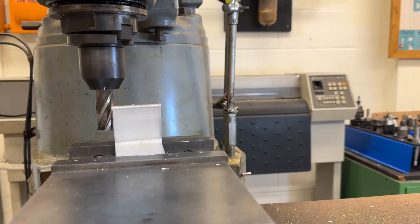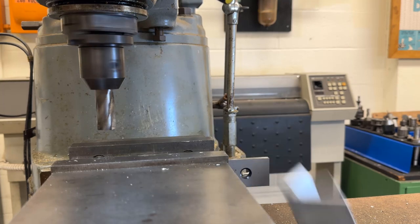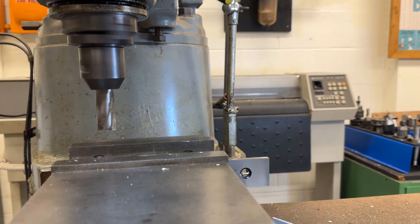During machining operations such as milling, turning, or drilling, workpieces may become dislodged from machinery due to factors such as tool wear, improper fixturing, or excessive cutting forces. These ejected workpieces can be propelled with significant force, posing a risk of impact injuries to nearby workers and students.